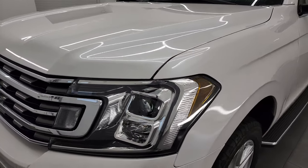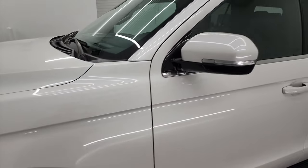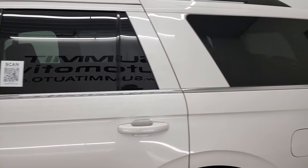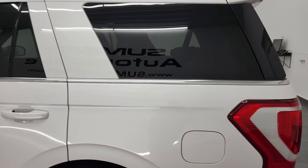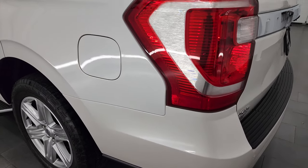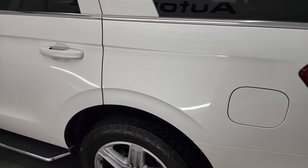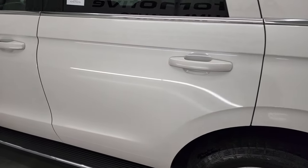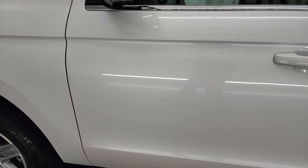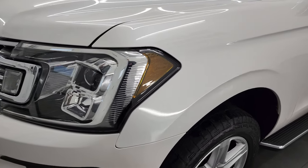White platinum tri-coat metallic is the color, and I shoot all my videos in 4K. If you have HD capabilities, I highly recommend turning them on right now because it is your best way to check out the quality, condition, options, and cleanliness of this vehicle before seeing it in person. You're going to want to watch this video because this thing is so clean — you don't really see too many vehicles with this many miles come in as nice as this one.